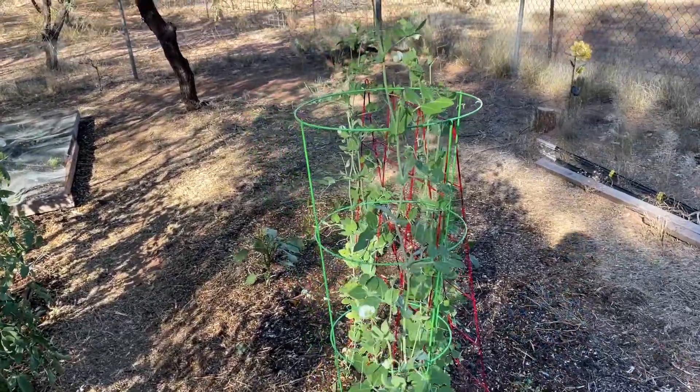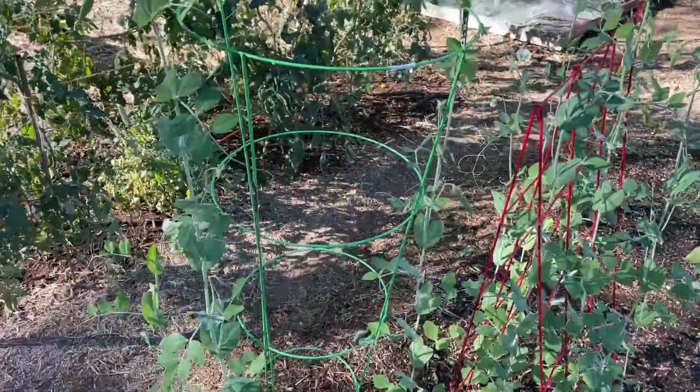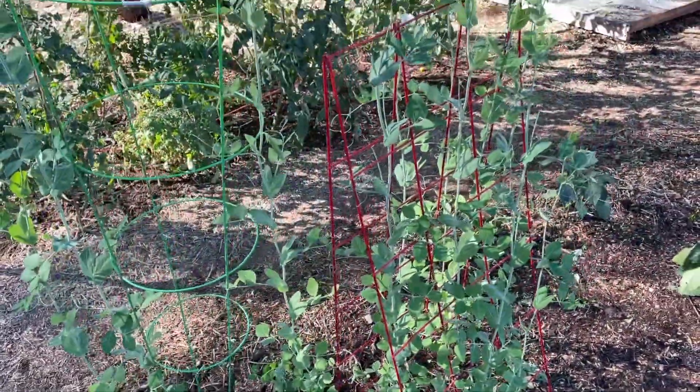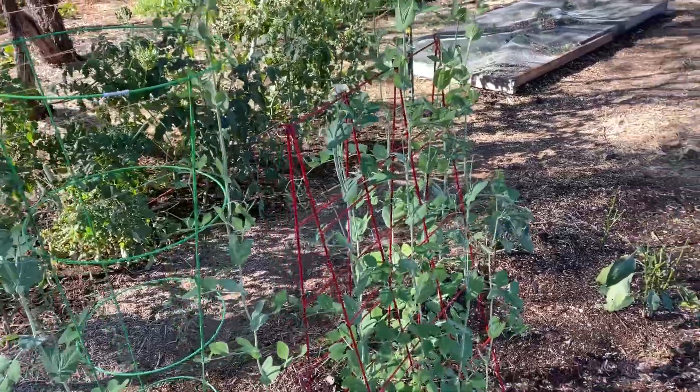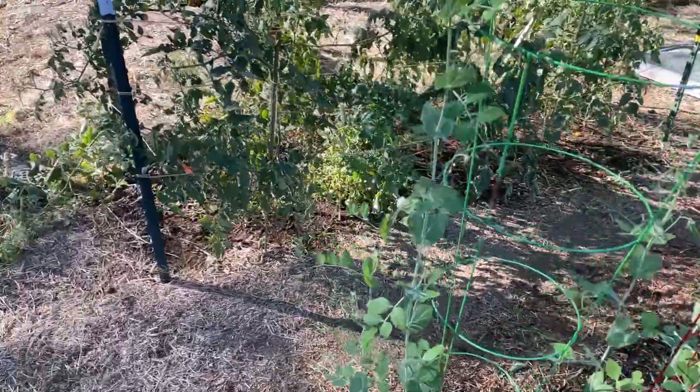This is the nicest sugar snap peas that we've ever had. They're really doing well. We just harvested a whole bunch off of those. Pepper plants got eaten by the ants this year, so that was rough.